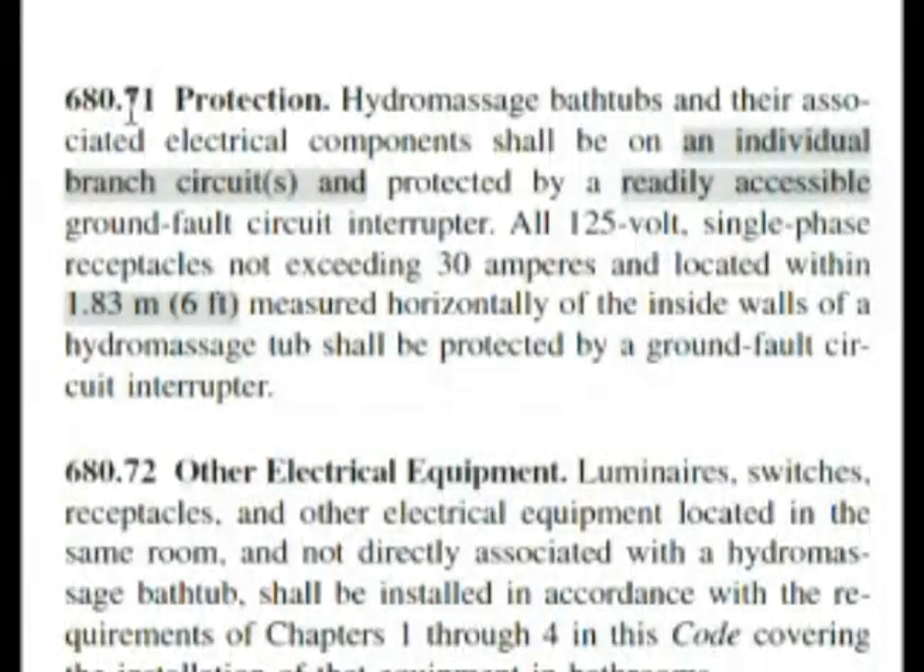Here we are at heading 680.71 — it says Protection, which is exactly what our question was asking about. It reads: hydromassage tubs and their associated electrical components shall be on an individual branch circuit and protected by a readily accessible ground fault circuit interrupter. Readily accessible is choice C in our exam.